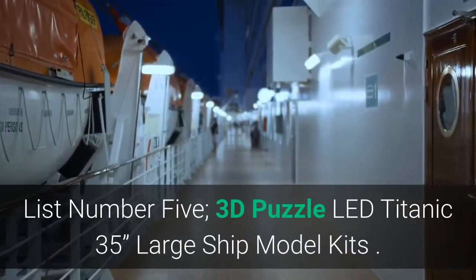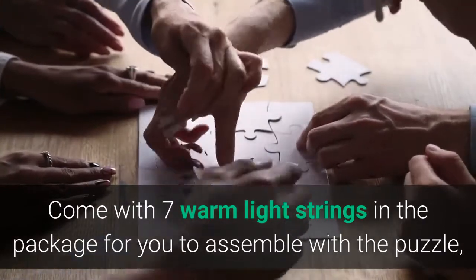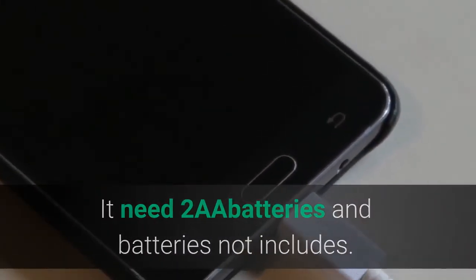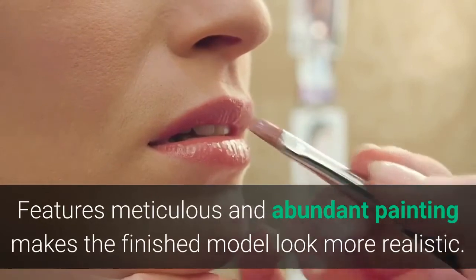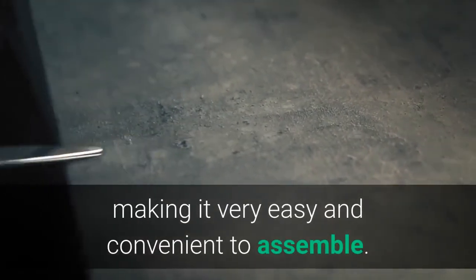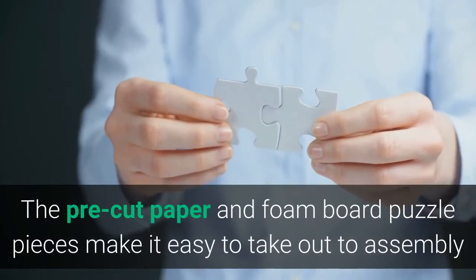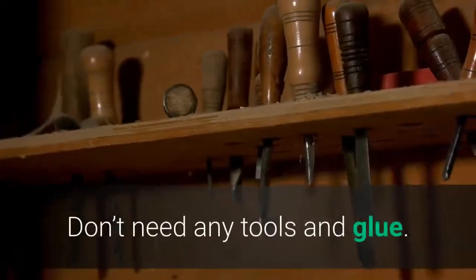List number 5: 3D Puzzle LED Titanic, large ship model kit. Comes with 7 warm light strings in the package for you to assemble with the puzzle, making it more realistic and deluxe, especially in the dark night. It requires 2 AA batteries, not included. It is mainly made of high quality and durable paper and foam. Features meticulous and abundant painting that makes the finished model look more realistic. No glue or scissors are needed during the whole process, making it very easy and convenient to assemble. The pre-cut paper and foam board puzzle pieces are easy to take out, assemble, and fit perfectly together — rigid, durable, and easy to assemble without any tools or glue.